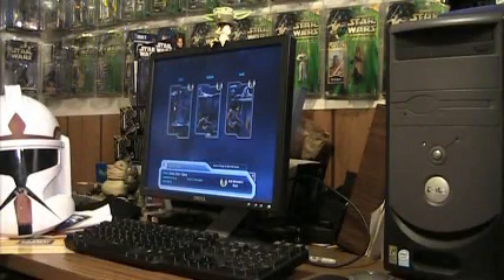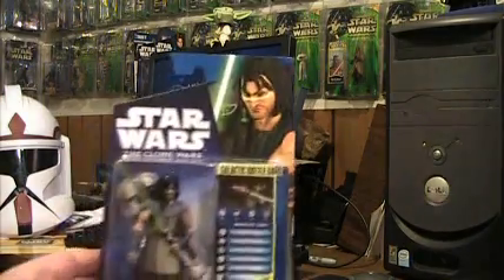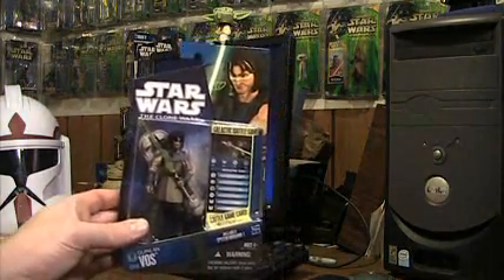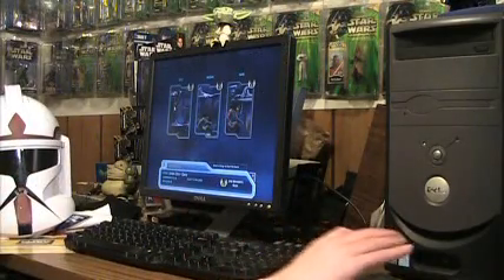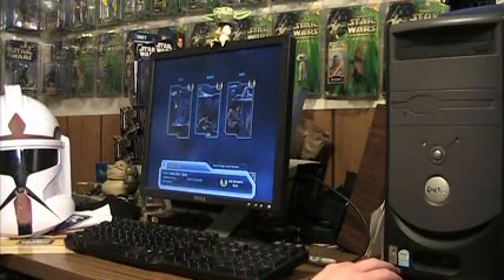Okay, well we loaded up our premium membership, and one of the first things we're going to do is play Crisis Zero. It's exclusive content that you can only play here. We all know Quinlan Vos is the hottest thing in Star Wars right now. There's the new Clone Wars figure, but we're going to take a look at this game and see how cool it could really be.